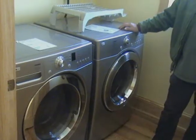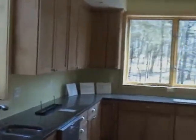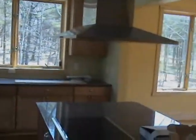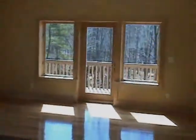We've got jacuzzi tubs in every bathroom. We've got a steam shower in the master bathroom. We've got the top end — everything, every appliance you can dream of: washer, dryer, oven — double ovens with rotisseries in there and everything. It's the house that everybody would dream of having.